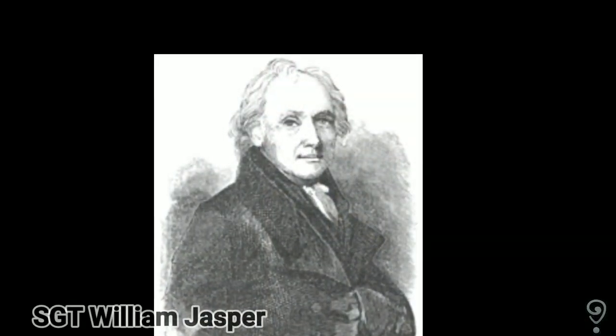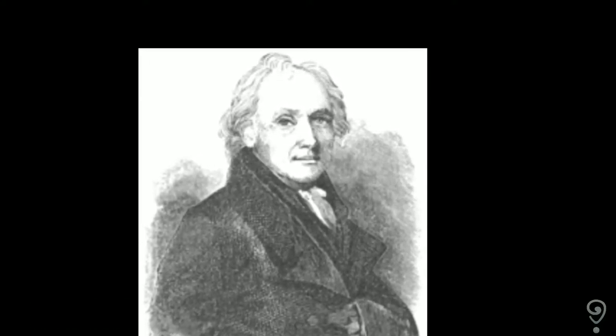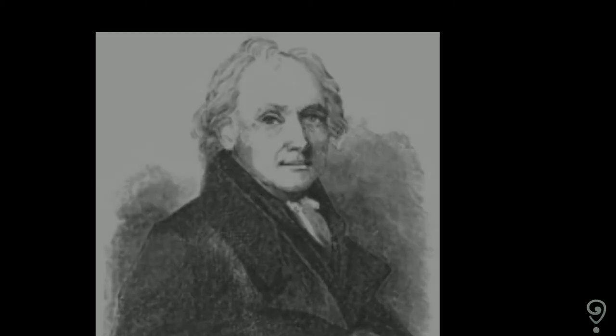President John Rutledge recognized Sergeant Jasper's bravery during the battle. With the gift of his personal sword, one militiaman had helped turn the tide of the battle. Jasper, however, would not see the end of the war. He would die at the Siege of Savannah in 1779, still fighting for freedom.